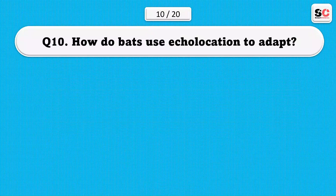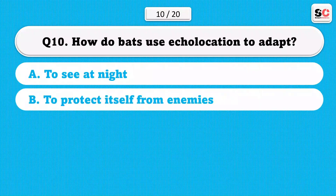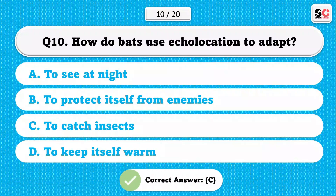How do bats use echolocation to adapt? A) To see at night. B) To protect itself from enemies. C) To catch insects. D) To keep itself warm. The correct answer is C.